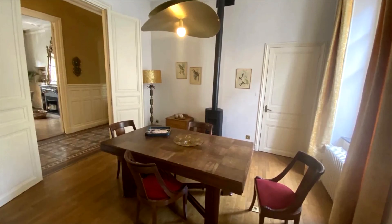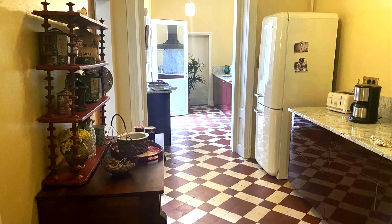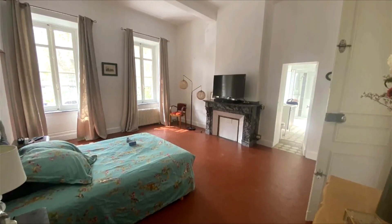The dining room gracefully transitions to a spacious galley kitchen, with doors opening to an inviting al fresco dining area. Ascending to the first floor, a hallway introduces three bedrooms, two of which boast ensuite bathrooms.